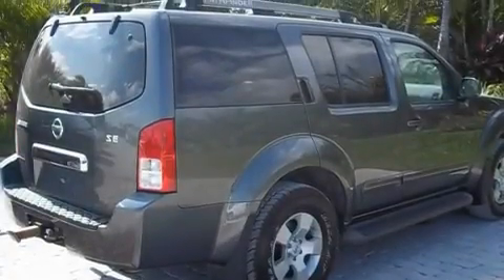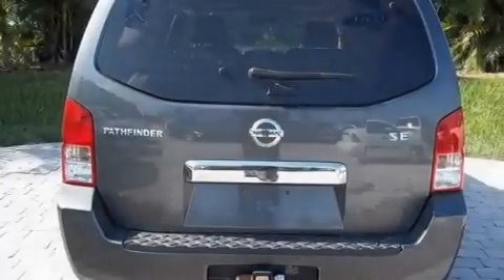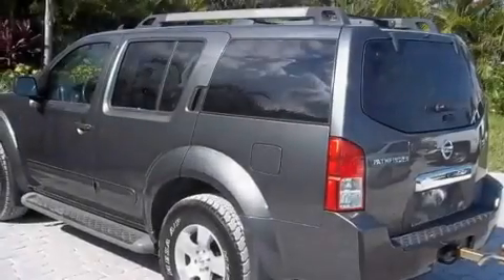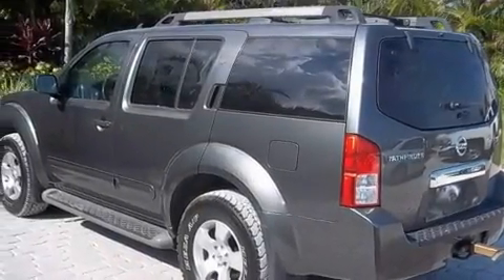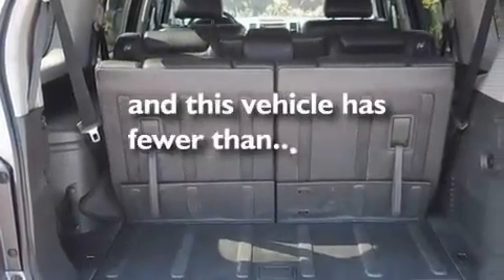Its top features include a multifunction display, air conditioning, a rear window defroster, a CD player, a trailer hitch receiver, aluminum wheels, running boards, a low tire pressure indicator, and a keyless entry system. This vehicle has less than 47,000 miles.